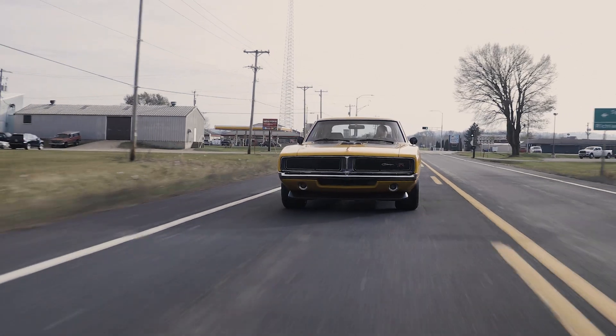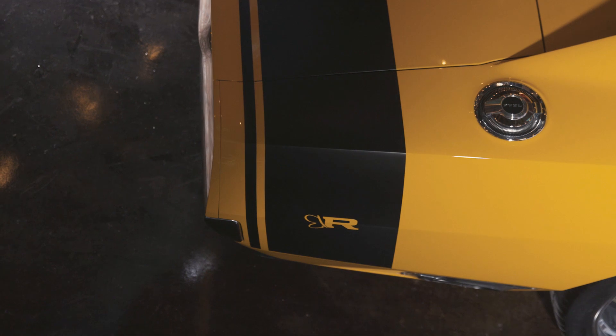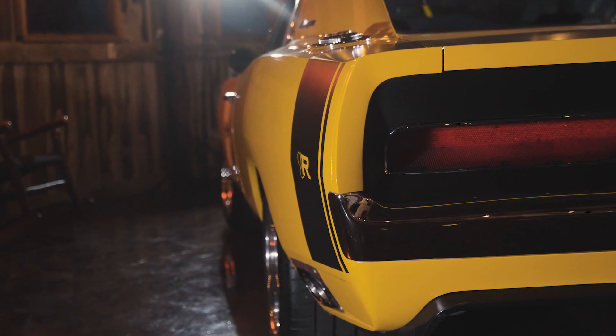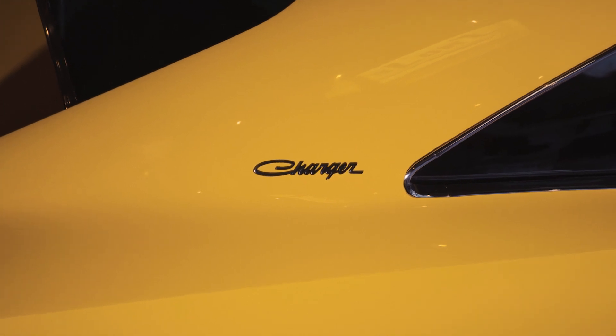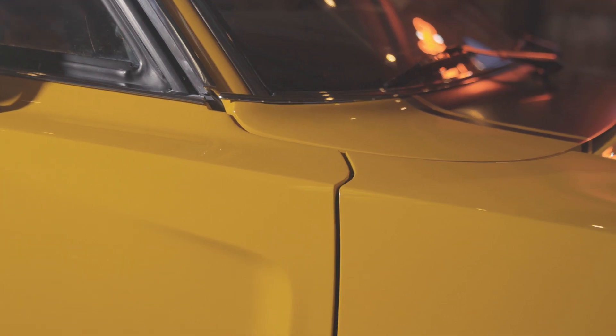All we use is BASF on all of our builds. The paint on this — Greg came up with it. It's a Porsche Signal Yellow, and I absolutely love it on the car. There's probably close to 800 to 1,000 hours in the body work in this car. We ended up putting four coats of base coat on here, and that's with a white underneath because yellow is hard to cover.